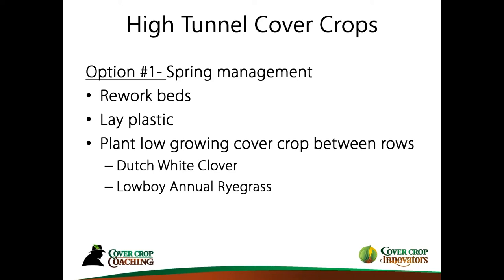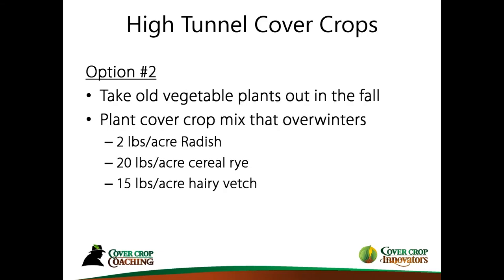This to me is the best idea we have going forward in trying to keep our biology active.